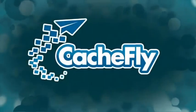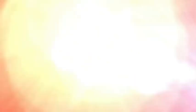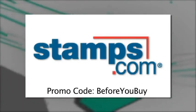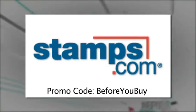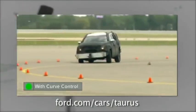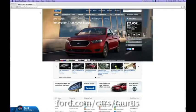Bandwidth for Before You Buy is brought to you by Cashfly at CacheFly.com. Before You Buy is brought to you by Stamps.com. Nobody likes waiting in line at the post office. That's why I use and recommend Stamps.com — buy and print official U.S. postage using your own computer and printer. You never have to go to the post office again. For my special offer, visit Stamps.com, click the radio microphone up at the top there, and enter the offer code 'before you buy.' Also by Ford, featuring Curve Control to help protect against crashes on curves. Look for Curve Control in the 2013 Ford Taurus and learn more at Ford.com/cars/Taurus.